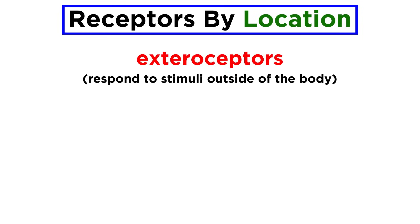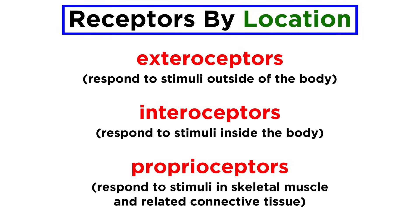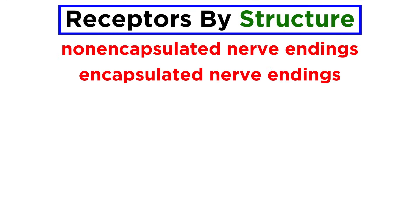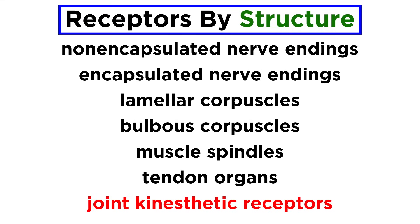If going by location, exteroceptors respond to stimuli outside of the body, interoceptors respond to stimuli inside the body, and proprioceptors respond to stimuli inside the body as well, although specifically in skeletal muscles and related connective tissue. Lastly, if considering structure, there are many types including non-encapsulated or encapsulated nerve endings, lamellar and bulbous corpuscles, muscle spindles, tendon organs, and joint kinesthetic receptors. These are each best suited for monitoring their own particular type of stimulus.